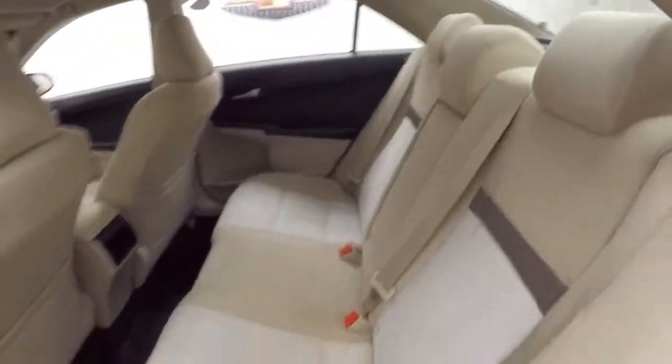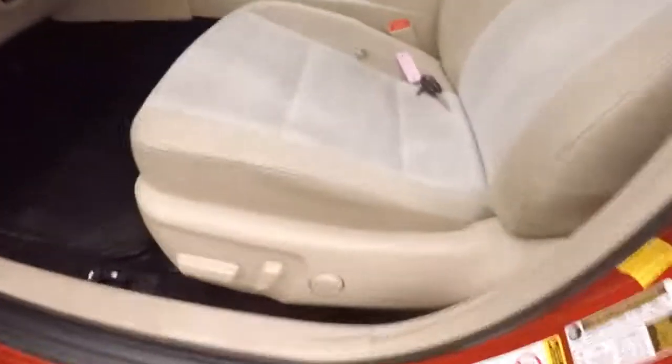Interior's in good shape. Nice bright interior. Plenty of room, nice and comfortable. All your controls on the door. Power seat.